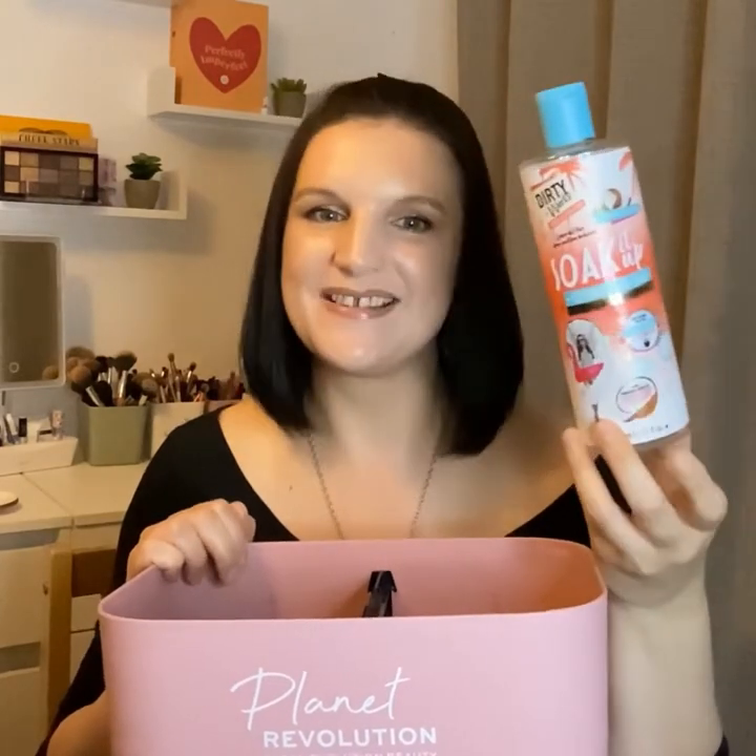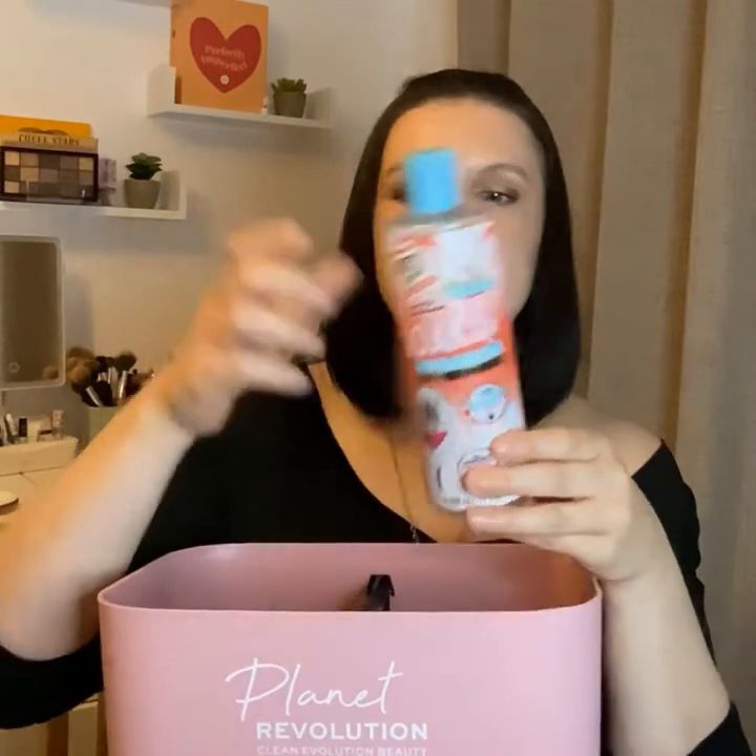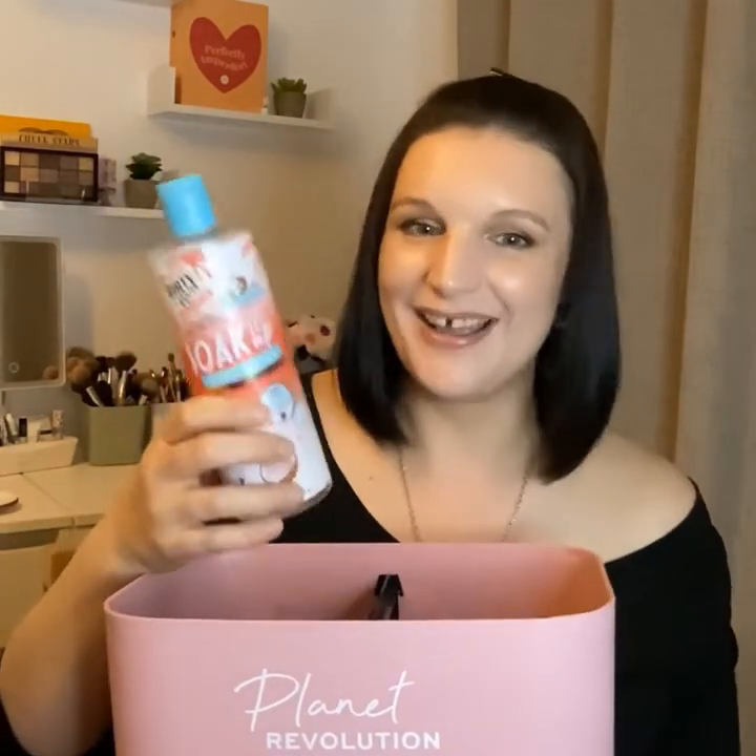This is from Dirty Works — the Soak It Up Coconut Bath Soak. I've also used the shower gel and I'm currently using the body scrub. It took me ages to work through, you don't need a lot of it. It's a very sweet coconut fragrance — a friend bought this for me as part of a set. Really really liked it, and the kids loved it too. It's just that very nice summer coconut fragrance.